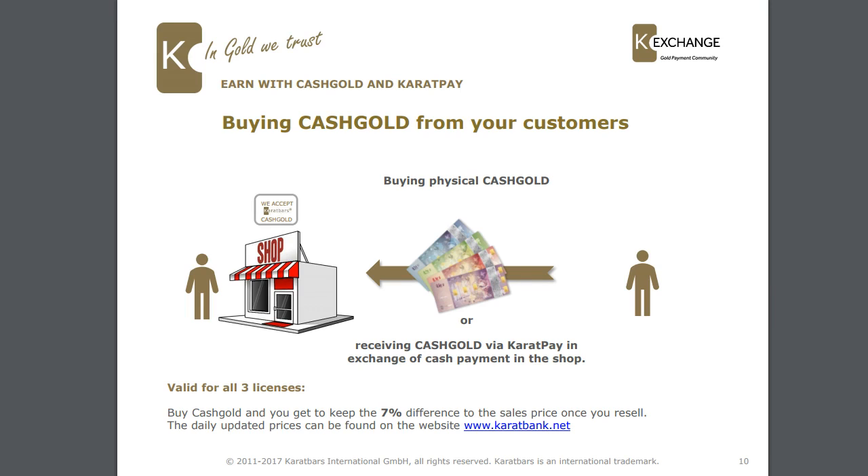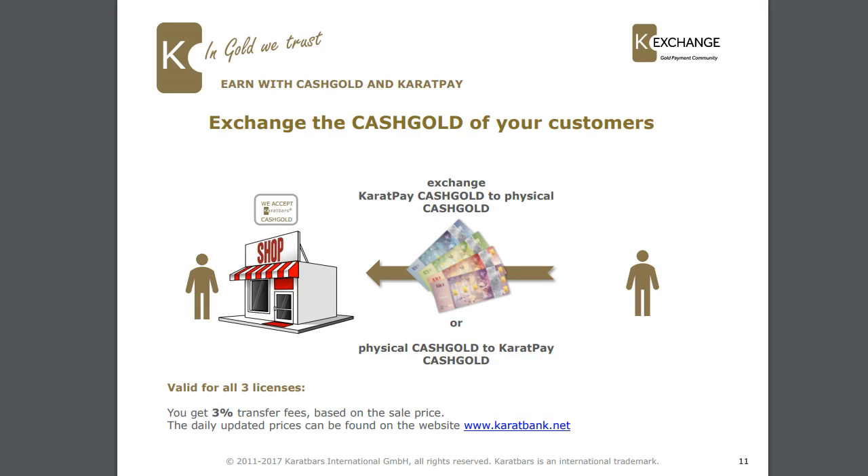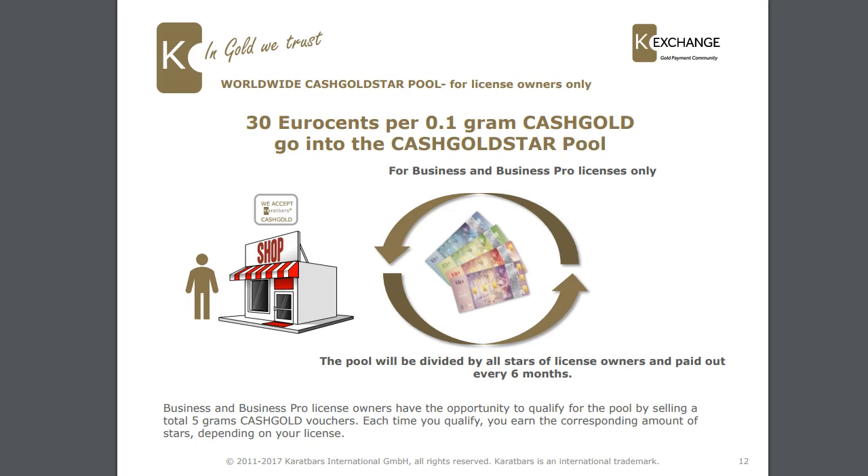The daily updated prices can be found on the website caratbank.net, so if you want to know the rate for taking cash gold from a customer, you will see your rate there and it's updated every day, making it really easy for the shopkeeper. If you want to exchange cash gold that your customers have, you can exchange it via the Caratpay app or physical cash gold — valid for all three licenses. You get 3% transfer fees based on the sale price, and again the daily updated prices can be found on caratbank.net.